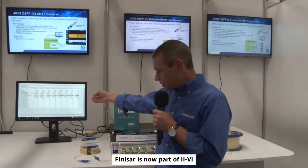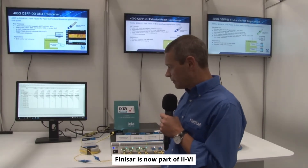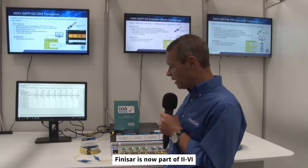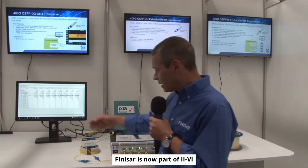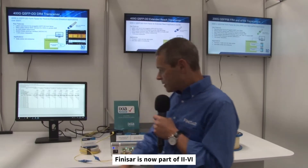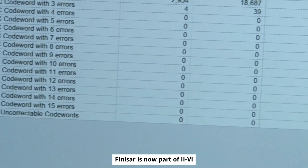The performance of each of these products is shown on the GUI. Here we are showcasing the Perfect BER, in each case beyond the IEEE standard. We are also showing zero uncorrectable errors for each of the demonstrations.